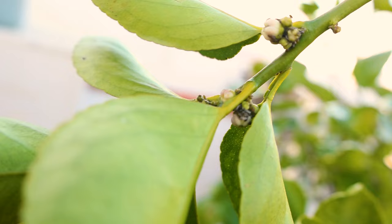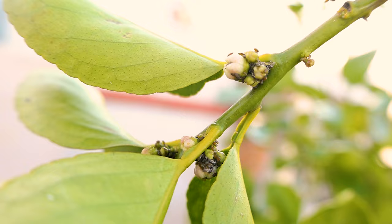I'm going to show you how you can manage aphids in your garden that are attacking your plants. The best part is, it probably won't cost you a penny.